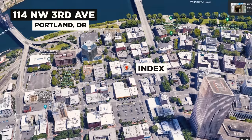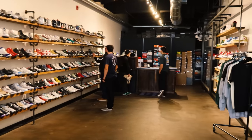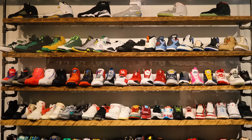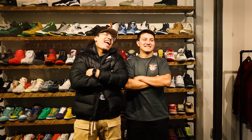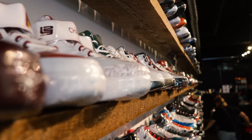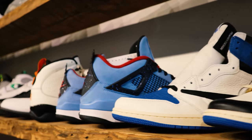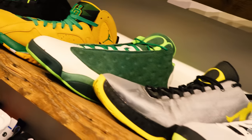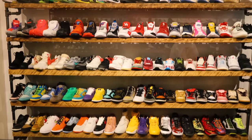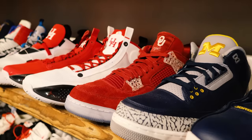Just a couple blocks away from Deadstock Coffee, located at 114 Northwest 3rd Avenue in the same Old Town Chinatown area, you got Index PDX. They have a bunch of heat — if you look at the heat wall in the glass case, you can see there are samples, PEs, and a bunch of other cool sneakers. Very high-ticket items, but there's also some cool stuff on the main walls with your everyday sneakers. They definitely specialize in grabbing those older gems, whether it's something from a couple years ago or even 15 to 20 years ago.